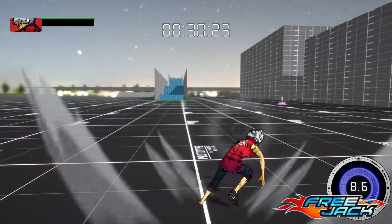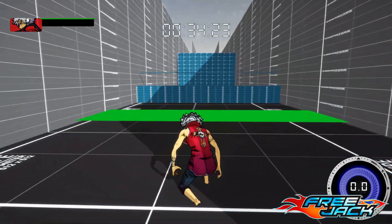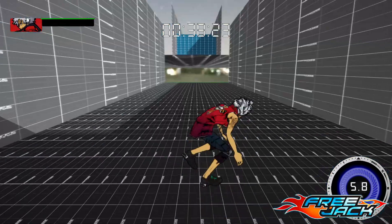Our team has also expanded the obstacle course. All this free running is getting me excited. Check out Jin in action as he runs through this new sequence.